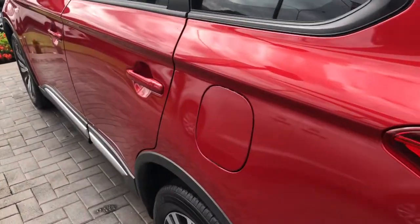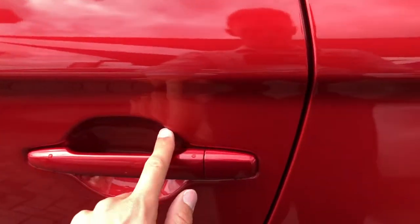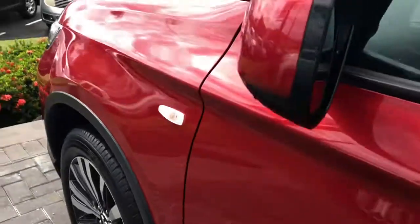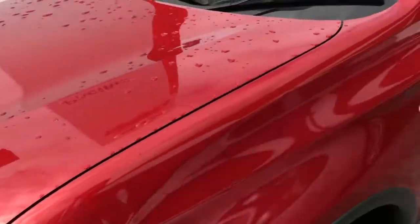Coming down the passenger side — looks pretty clean along this side. Really good condition here. Looks like we have a very light mark just there, which has actually come off with my finger. But we do have a little bit of a stone chip there, as you can see. So all in all, it's actually in really, really good condition on the exterior.